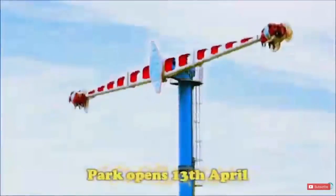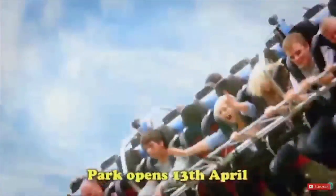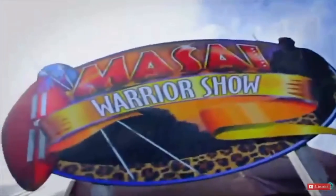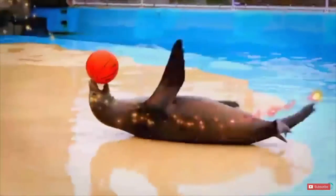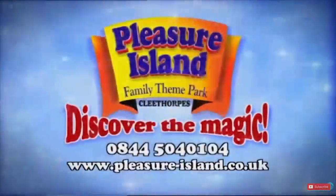Pleasure Island Family Theme Park. See the magic. Ride the magic. Feel the magic. Pleasure Island Family Theme Park, Cleethorpes — come and discover the magic for yourself.